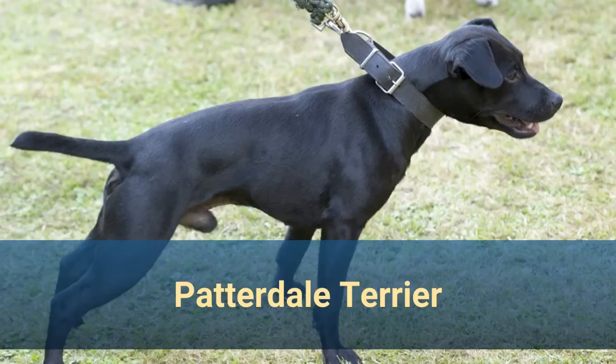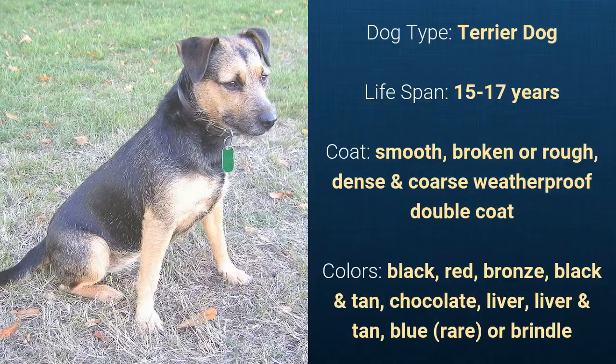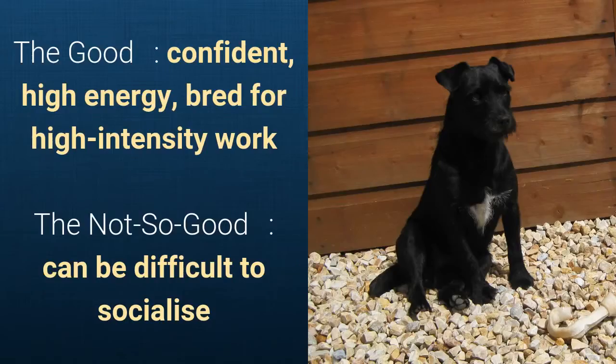Number 25. Patterdale Terrier. It is a terrier dog and it has a lifespan of 15 to 17 years. It has a smooth, broken, or rough, dense, and coarse weatherproof double coat and it comes in black, red, bronze, black and tan, chocolate, liver, liver and tan, blue, or brindle. What's good about this dog breed is that they are confident, have high energy, and are bred for high-intensity work. What's slightly bad is that they can be difficult to socialize.